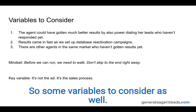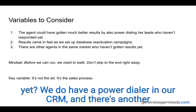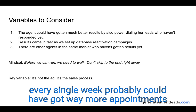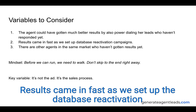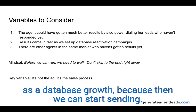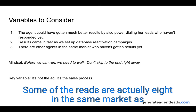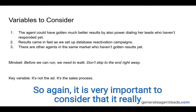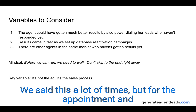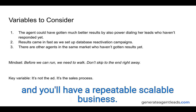The agent could have got even better results by power dialing her leads on a weekly basis. We do have a power dialer in our CRM, and just using proven scripts to power dial leads every single week probably could have generated way more appointments. Results came in fast once we set up the database reactivation campaign. Concierge results typically get better over time as the database grows — imagine sending text messages to a thousand people weekly. The mindset is: before we can run we need to walk. Focus on the appointment, take the appointment to a client, follow the step-by-step process, and you'll have a repeatable scalable business. The key variable is not the ad — it is the sales process.